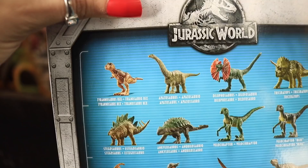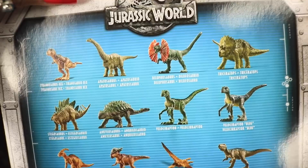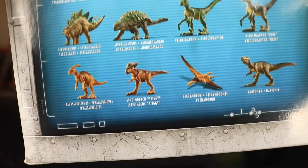Including some of these blind bags. They went to go price check it and it was like $6.97 for this tiny little piece of plastic. I have never really done blind bags before and I'm not a huge fan because they're so expensive. On the side here we can see all the little figures we could possibly get: Tyrannosaurus Rex, Apatosaurus, Dilophosaurus, Triceratops, Stegosaurus, Ankylosaurus, Velociraptor, Velociraptor Blue, Parasaurolophus, little Stiggy, a Pteranodon, and the Baryonyx.